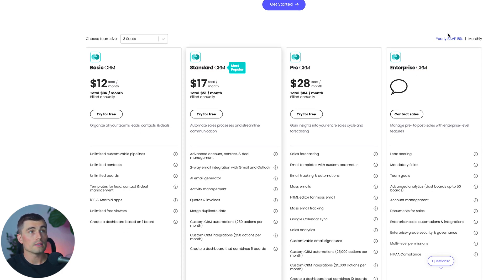You can toggle between yearly and monthly billing — clicking monthly shows those prices increase, and clicking yearly shows them decrease. For the Basic CRM on the annual plan, that comes out to $12 per seat per month. The Standard CRM comes out to $17 per seat per month, and the Pro CRM comes out to $28 per seat per month.